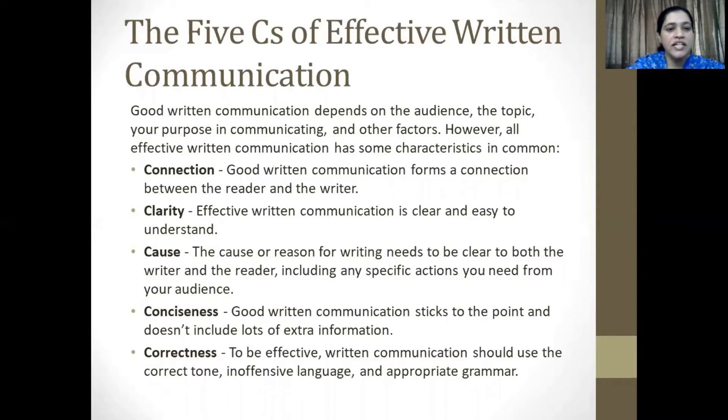And finally, correctness — the last C. To be effective, written communication should use the correct tone, inoffensive language, and of course, appropriate grammar.